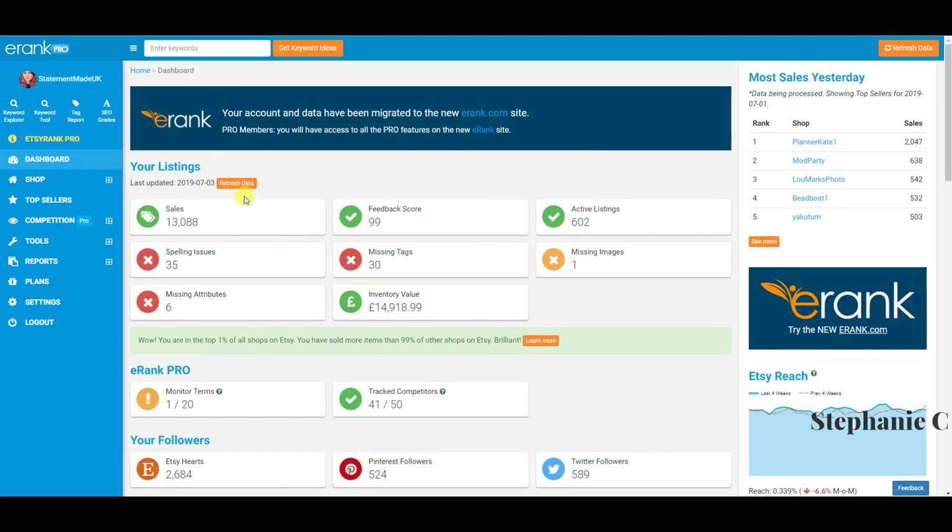I hope you enjoyed this really in-depth review of Etsy rank, or e-rank. I'd always recommend trying the free version first — it doesn't have everything I've shown you today, but it has a good amount of handy tools. At around £7 something per month, I'd recommend it just for the insights and the extra tools alone. The keyword tool is amazing. If you have any questions, please pop them below — I love you all so much and I'll see you soon, bye!